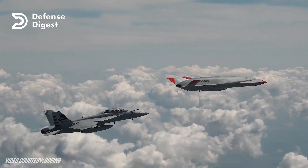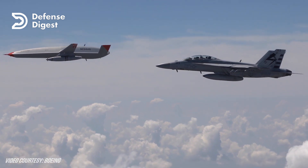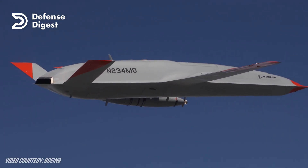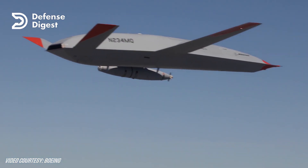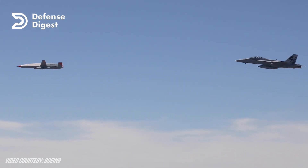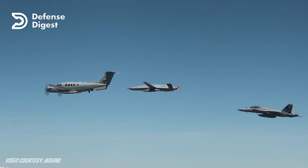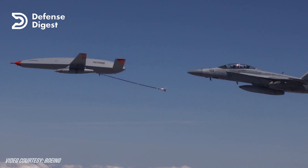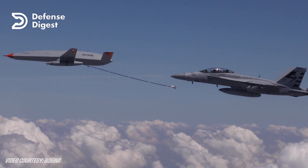The MQ-25 Stingray is expected to achieve initial operational capability by 2025 and eventually replace the F/A-18 Super Hornets as the primary aerial refueling asset for the carrier air wing. The US Navy plans to buy at least 72 MQ-25s over the next decade with a total program cost of about $13 billion. The MQ-25 will enhance the capability and versatility of the carrier strike group by providing more fuel, more range, more persistence, and more options for the warfighter.